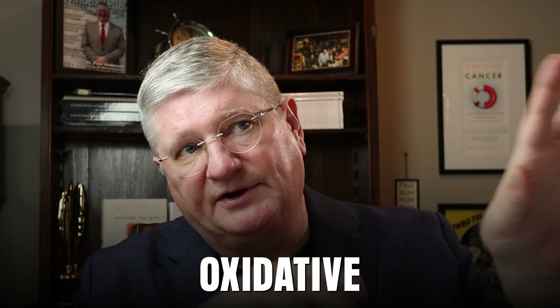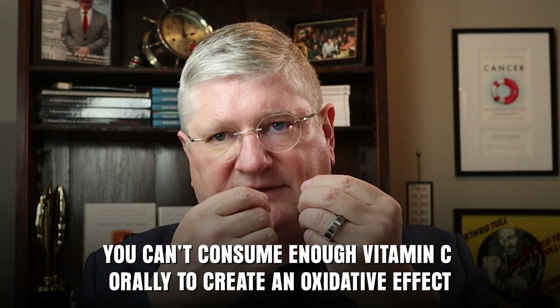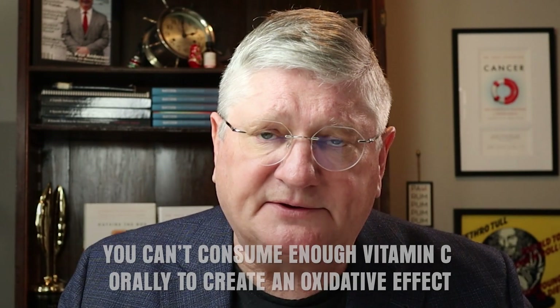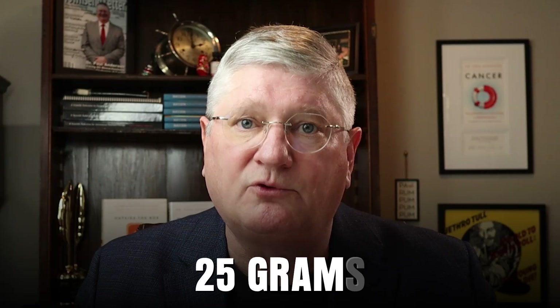Another reason is if you want to achieve the higher-end oxidative activities of vitamin C. Oxidative effects start somewhere around 25 to 30 grams and go higher — 25 grams is 25,000 milligrams. These oxidative effects might be used in people with infection or to support cancer therapies. You simply cannot eat enough vitamin C orally, regardless of your tolerance, to create an oxidative effect; it has to go in through the vein, usually above 25 grams.